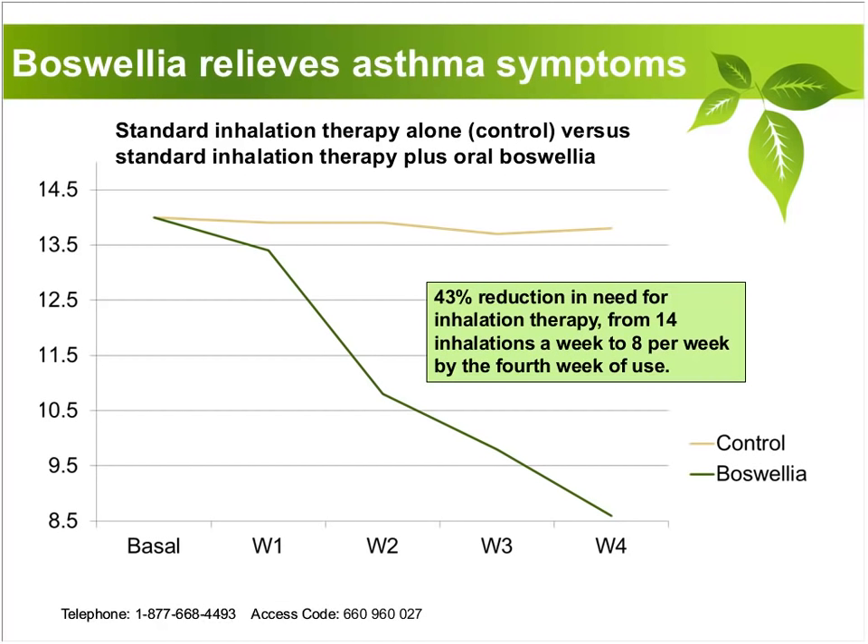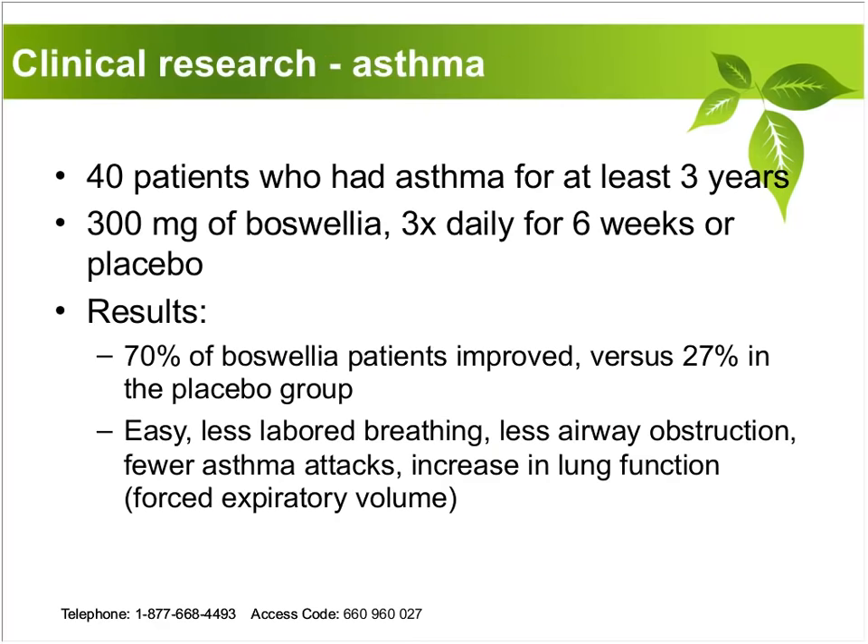Boswellia relieves asthma symptoms. A study looking at standard inhalation therapy alone versus standard inhalation therapy plus oral Boswellia found they almost cut in half the need for inhalation therapy by the fourth week of use — dramatically reducing how often individuals had to use their inhaler. In another study, 40 patients who had asthma for at least three years were put on Boswellia three times a day for six weeks versus placebo. Seventy percent of patients in the Boswellia group improved versus only 20% in the placebo group. They had easier breathing, reduced airway obstructions, fewer asthma attacks, and an increase in forced expiratory volume.